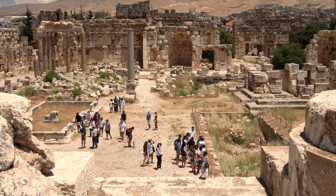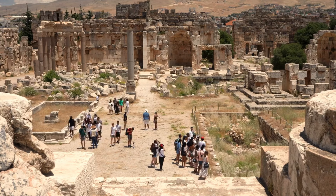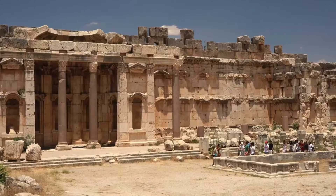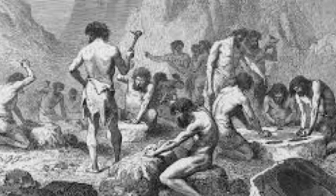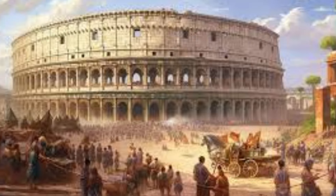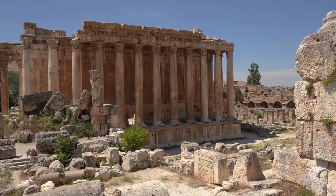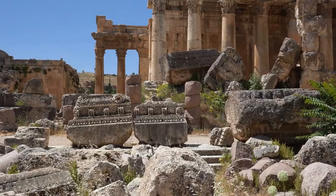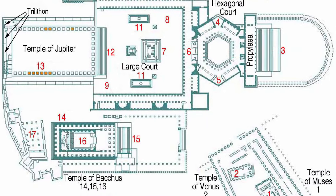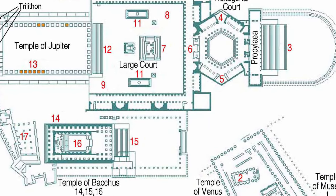The history of the Baalbek Complex is as fascinating as the structure itself. The earliest evidence of human activity at the site dates back to the Bronze Age, around 3000 BCE. However, it was during the Roman period, starting from the 1st century BCE, that the complex took on its current form. The Romans built three grand temples at the site, dedicated to Jupiter, Venus, and Bacchus, respectively.